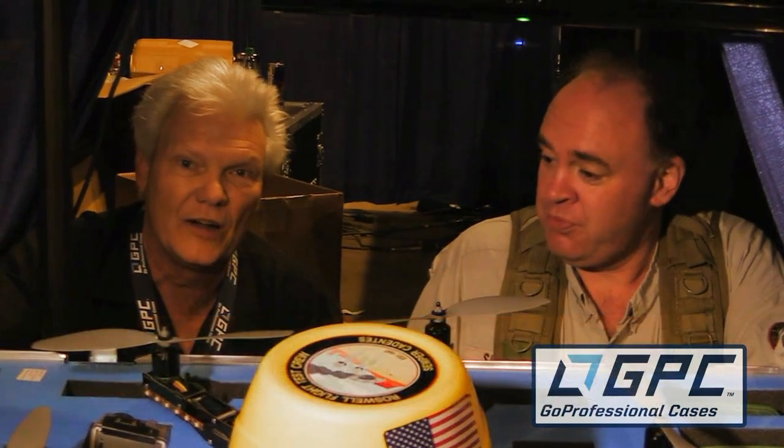The best way to get in touch is through our website — gpcinc.com or goprofessionalcases.com. We've got a brand new website and a brand new logo. We've got a lot of lifestyle videos we're working on, and a lot of opportunity for our customer base — people like yourselves — to get involved in our site.